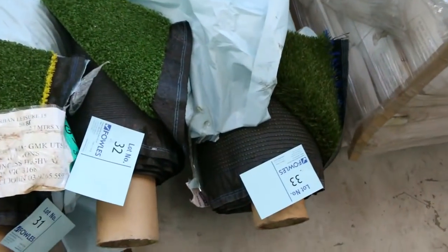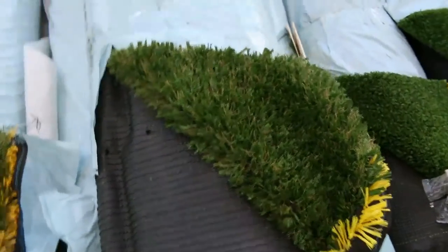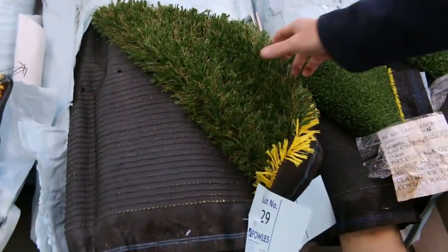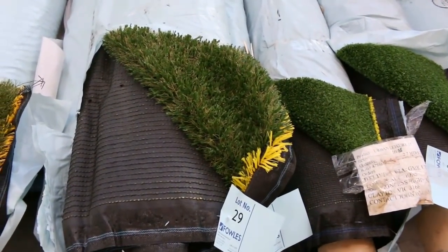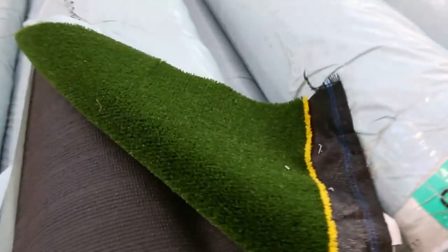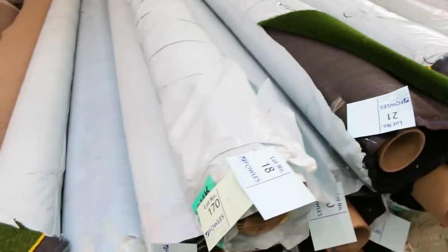On to some grass here. As you can see we've got some nice off cuts. We do sell this by the square metre — it can vary anywhere from around about $10 to $15 a square metre. This really nice thick stuff, which normally retails around $40, we're looking to get around $15 for that. But some of the other stuff from as low as $10, like this one here — it's a sports grass. So a good one for a tennis court, maybe a cricket pitch at the back. You can get that for $10 a square metre.